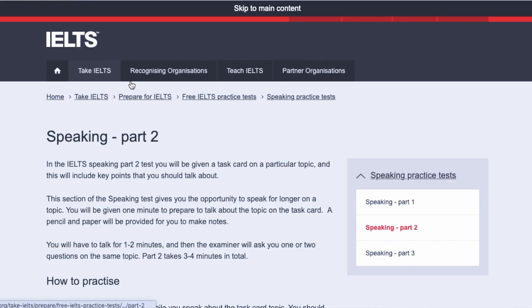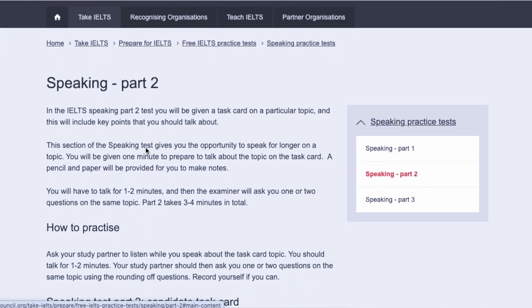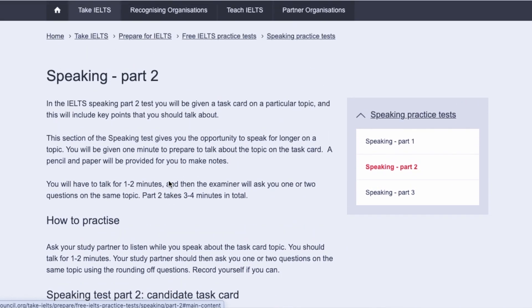IELTS Speaking Part 2 is one of the most important parts of the speaking exam, and one of my favorites — because it's an opportunity for you to talk for just two minutes on a given topic. The topic will be given by the examiner after Part 1 is finished. You'll receive a topic card on your table and be asked to talk about that topic for 1 to 2 minutes, with some description on the card about what you should cover.